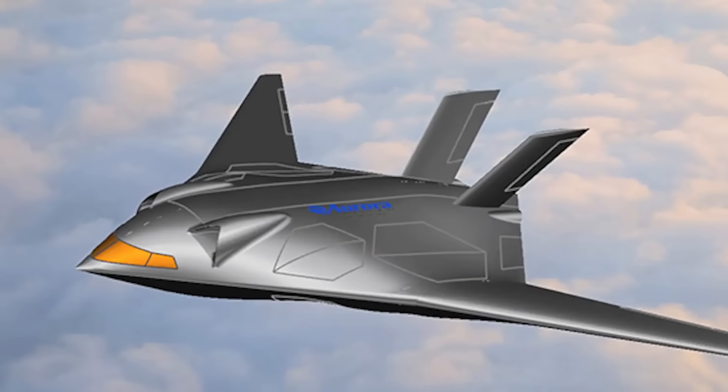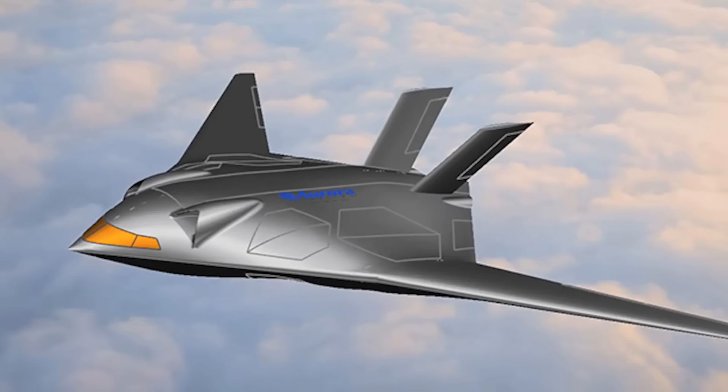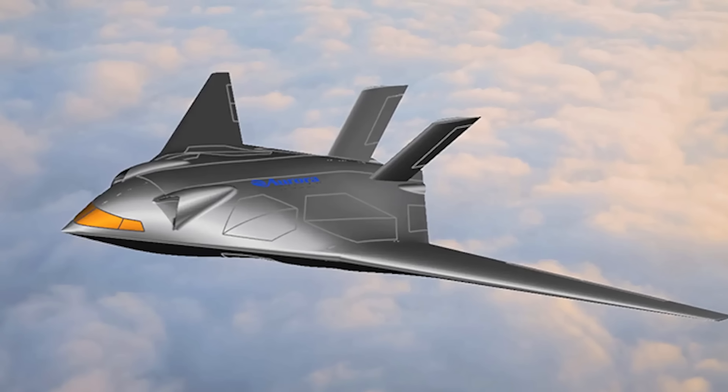Just about a week ago, we got our first look at a render out of this program produced by Aurora Flight Sciences, who will be competing with three other aviation firms for a follow-on contract to move into prototyping. The other firms competing are Northrop Grumman, Bell, and Pieske Aircraft.